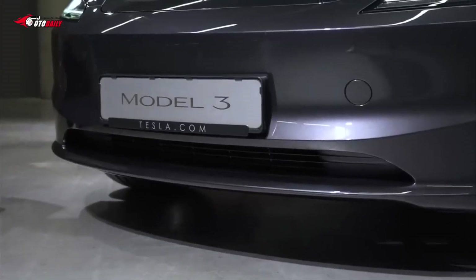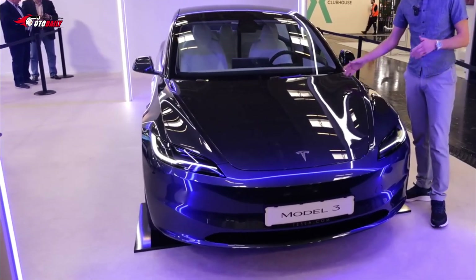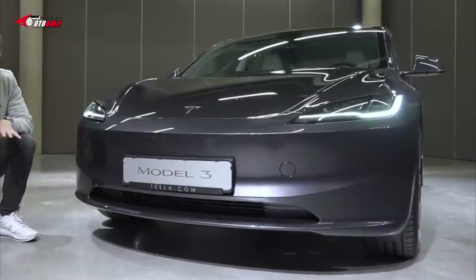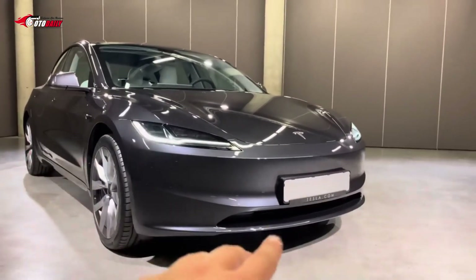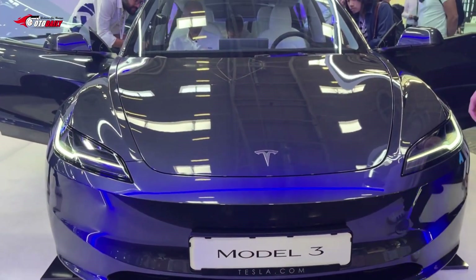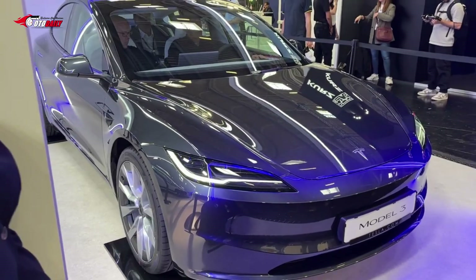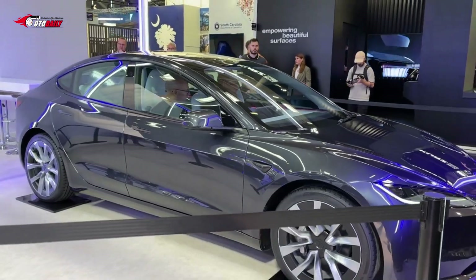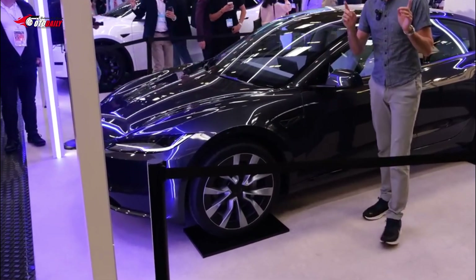The Tesla Model 3 Highland keeps its familiar exterior design but inherits some sleeker and more futuristic cues. The front section is clearly inspired by the upcoming Tesla Roadster with its sharp and faux-grill-free nose and slim LED headlights. The rear keeps the Model 3's existing design cues with some minor alterations to the taillights and bumper. Further changes include the omission of the Tesla logo, which is replaced by bold lettering on the trunk lid.